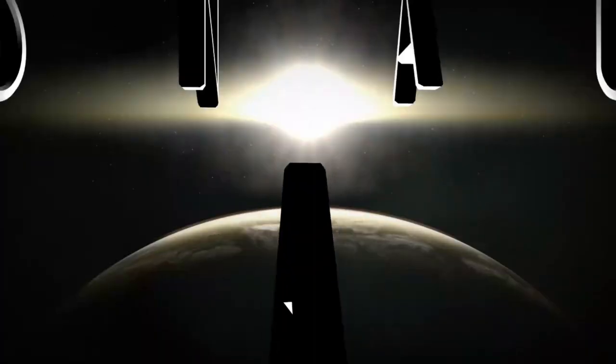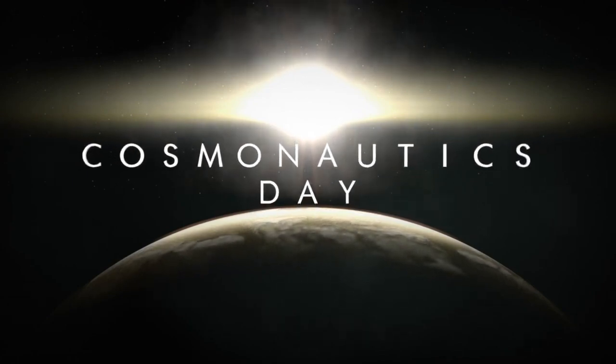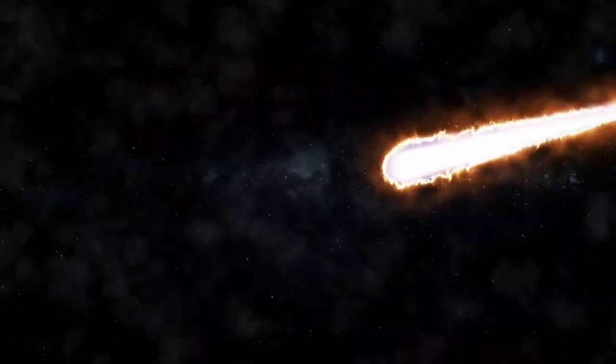Coronography uses a special mask to block out the light from a star, and with it, JWST has finally been able to capture an image of Proxima b far clearer than anything we've seen before. This quantum breakthrough represents a leap in our ability to study exoplanets.